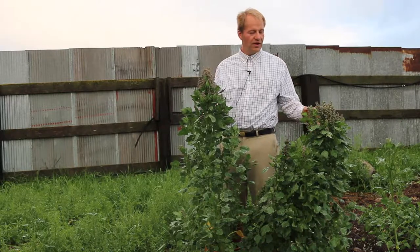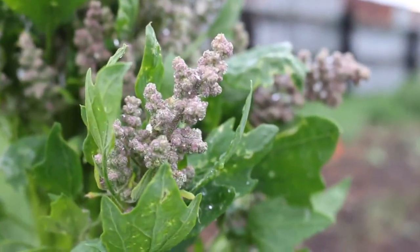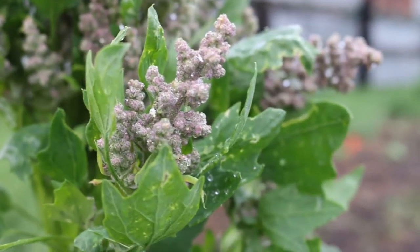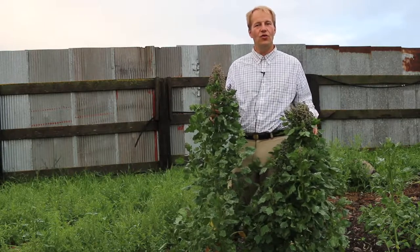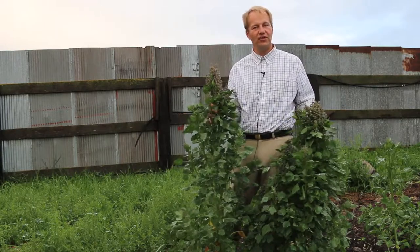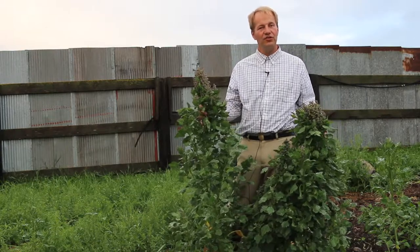Here are quinoa plants. For those of you who don't know, quinoa is a gluten-free grain. It was the food of the Aztecs, grown in Peru and Chile, and made its way to North America some years ago. You can make flatbreads out of it, cookies out of it — I've made cookies out of it myself — and it can be a substitute for pasta.